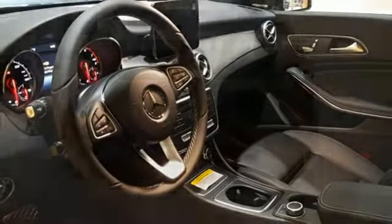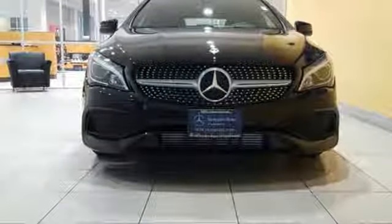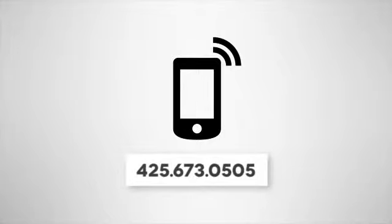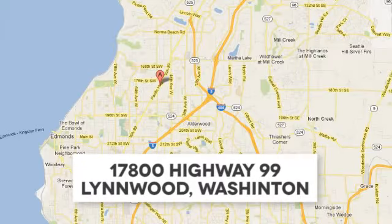Irresistible style, irresistible price. Bring this CLA home today. Call us at 425-673-0505, online at mblynwood.com, or stop in and visit us at 17800 Highway 99.